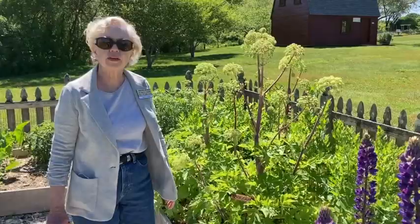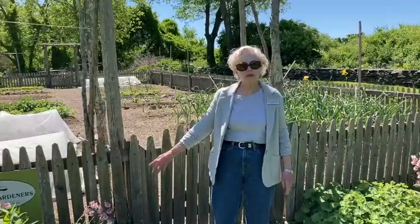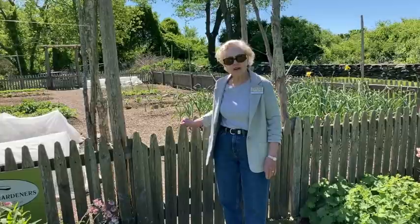Now we will head to the vegetable garden. Here we are in front of the vegetable garden, and surrounding it is our colonial flower bed. As you can see, a number of things are in bloom, like the columbines — there will be a succession of blooms throughout the summer. Let's proceed into the vegetable garden now.